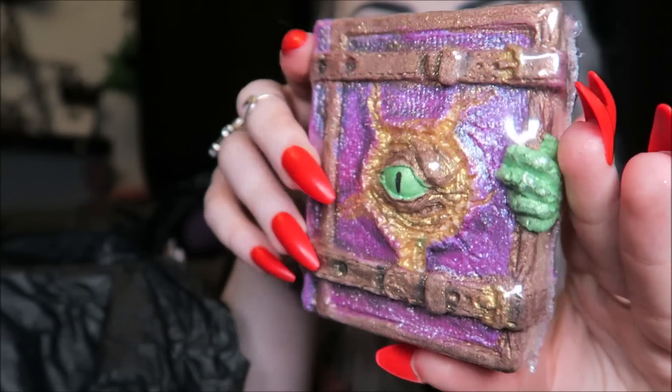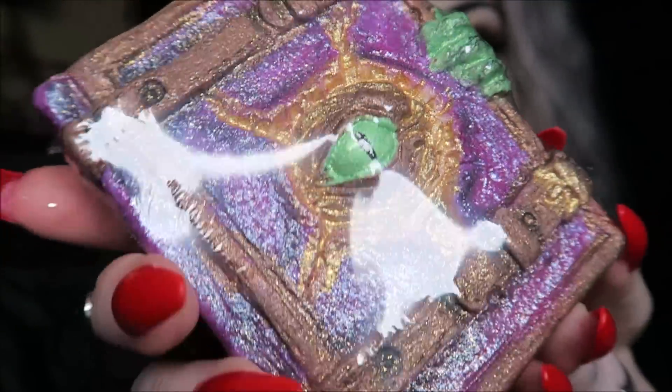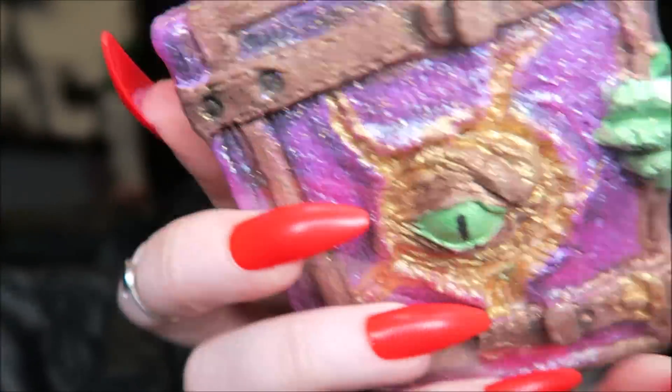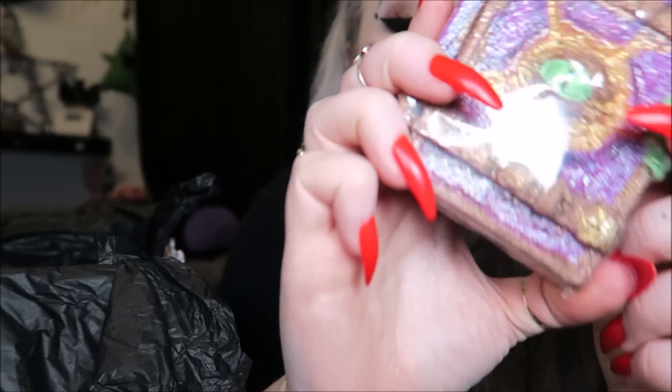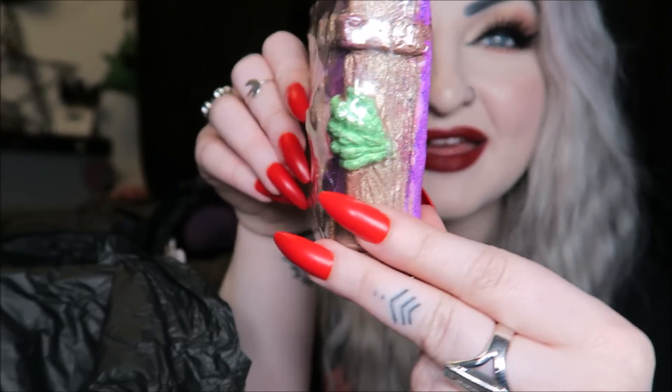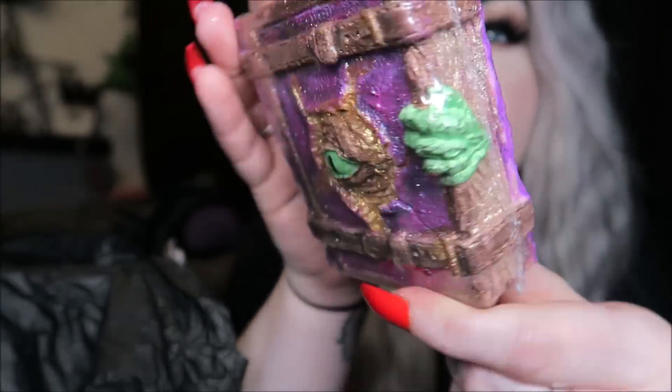Then we have our last bath bomb, and design-wise this one is definitely one of my favorites — it's the Hocus Pocus book. It is super shimmery and so glittery. The scent is called Book and it's sweet peaches, which smells exactly like what it says. It looks absolutely incredible and you could definitely break this into a few pieces and get two or three baths out of it.